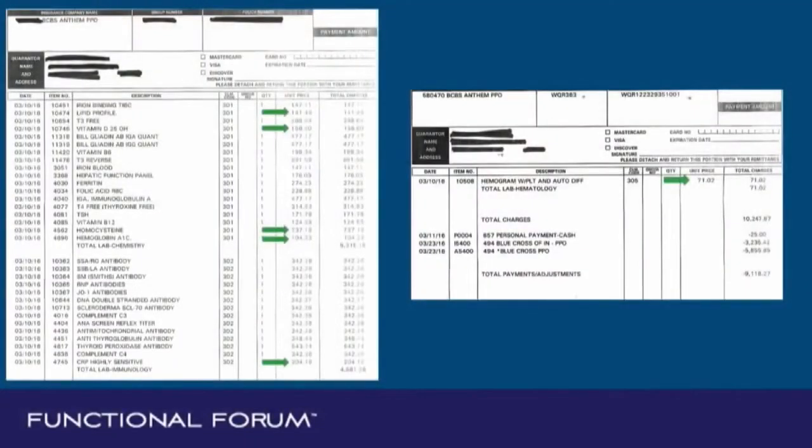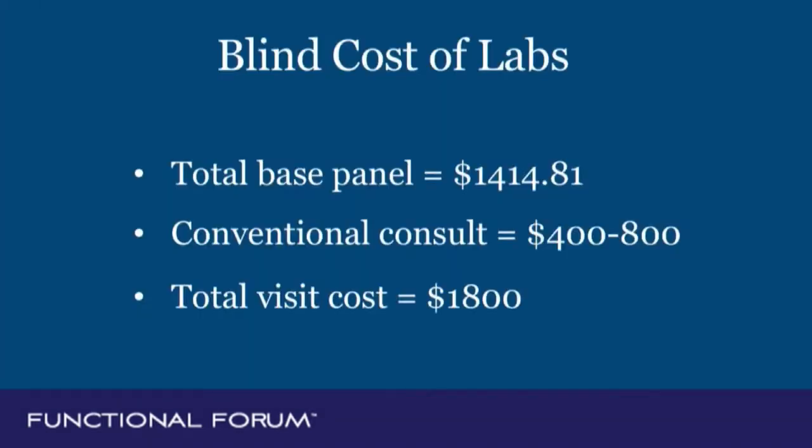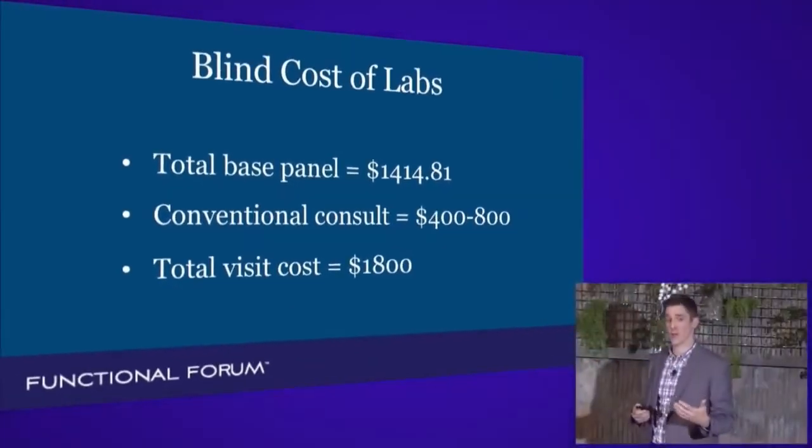I show this to patients day after day. These are hospital charges for a standard lab panel that we order, and I've put arrows on the ones specific to a cardiology workup: a fasting lipid profile, an ultrasensitive C-reactive protein, a homocysteine level, and a CBC. This is a conventional workup, and it's going to end up being $1,414.81 — that's the hospital rate for those labs.